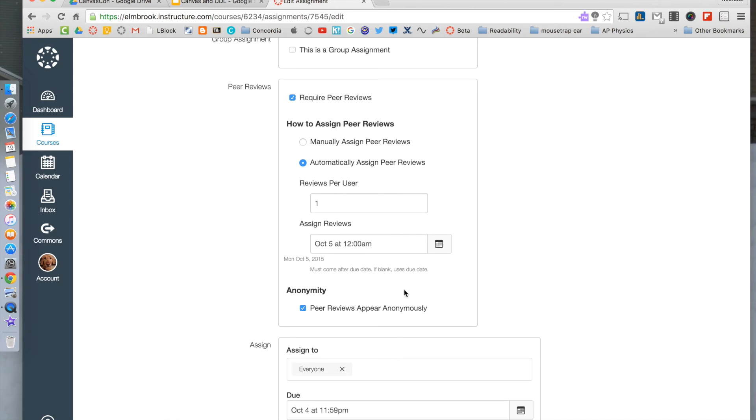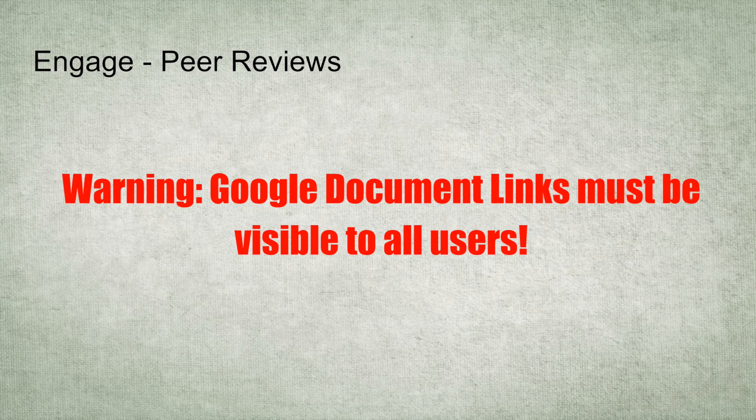Peer review shows up for students as an assignment in their to-do list. If you assign three peer reviews, they'll have three separate items to complete. The teacher can check a list of who's completed what and how well they graded. When it's the teacher's time to grade, they can see the peer reviews as well. One thing to remember: if students are submitting Google Document links, they must be visible to all users. If you want students to be able to edit and comment in the Google Doc, the user must share edit rights to anyone with the link — or within your district if you're a Google Apps district.